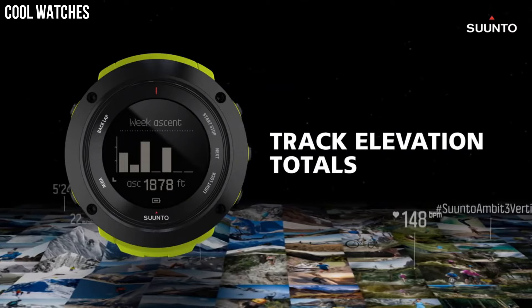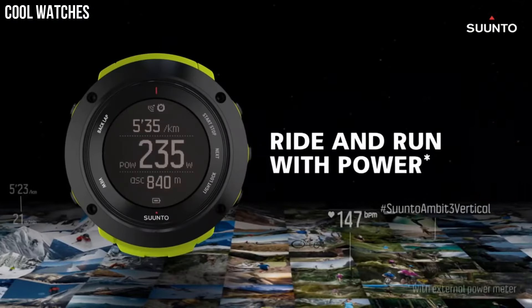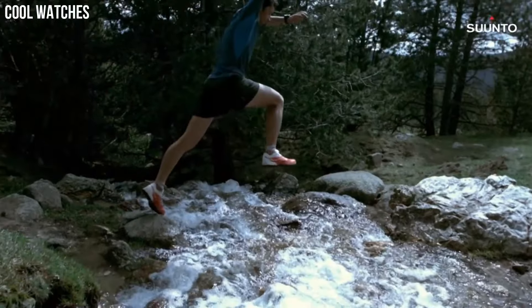Case material polyamide. Connect the Ambit 3 Peak to your smartphone for syncing your activities, customizing on the go, and seeing calls and notifications on the watch.